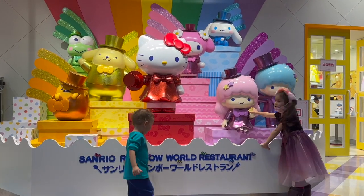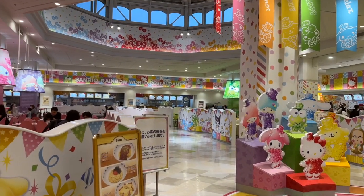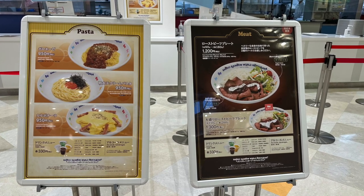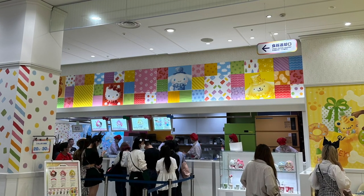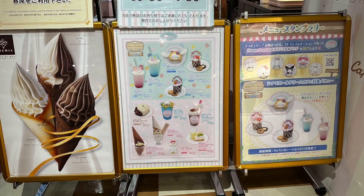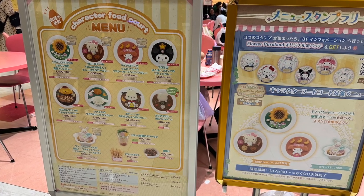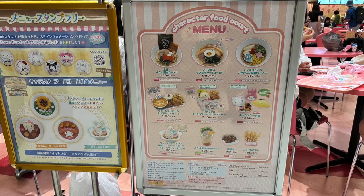Other restaurant options include the Sanrio Rainbow World restaurant on the fourth floor, which is cafeteria style. Each seating area is decorated with a different theme. Food options were different this visit than on our previous visit, and by the end of the day only the dessert counter was still serving. There's also the Cinnamon Roll Dream Cafe on the fourth floor for drinks and desserts, open until 4:30 p.m. On the first floor is the character food court serving colorful curry dishes. Double check the opening times and the schedule for whichever restaurant you choose.